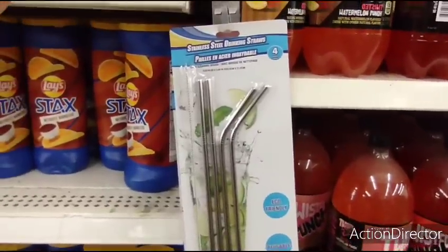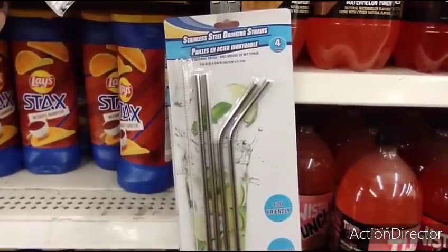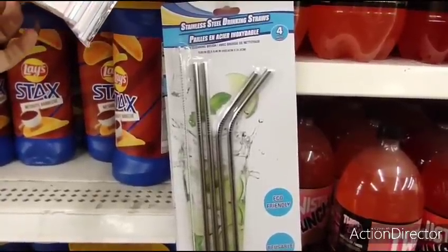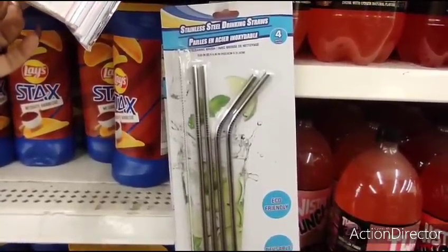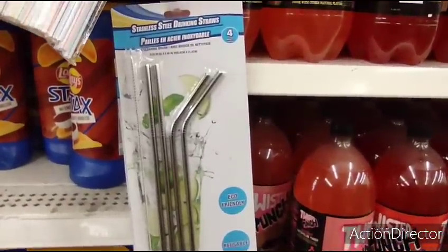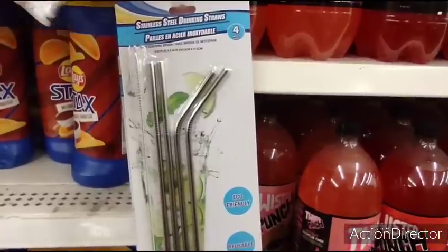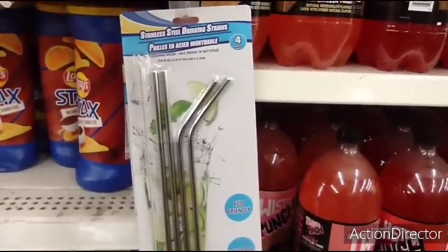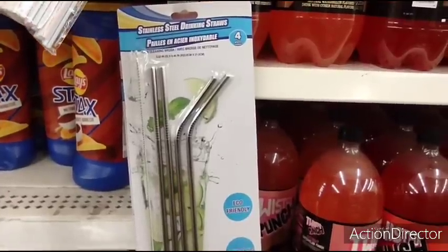These are back and these are such a good deal — you get four pieces. It's eco-friendly and reusable. It is the stainless steel drinking straws for a dollar. These make great presents because a lot of people don't want to be using disposable straws. This is an amazing find — you cannot get them anywhere cheaper.